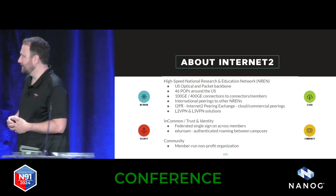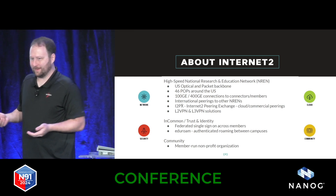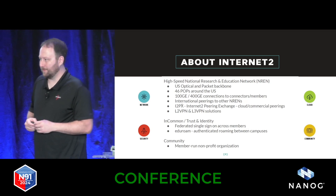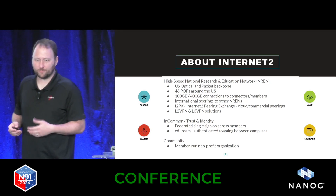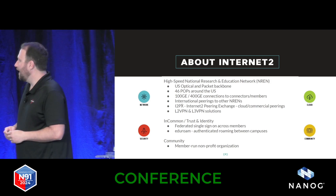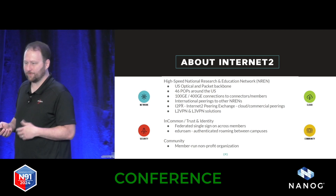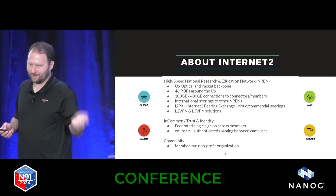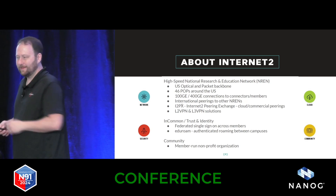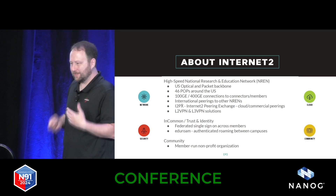We run a national network inside the United States, and chances are if there's data going between universities, it's a good chance it's going over our network. We also do eduroam, which is federated single sign-on for university students, so if you sign on on one campus, you can get Wi-Fi at another campus. And we also do federated sign-on for single sign-on services.